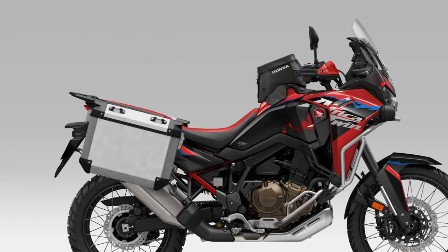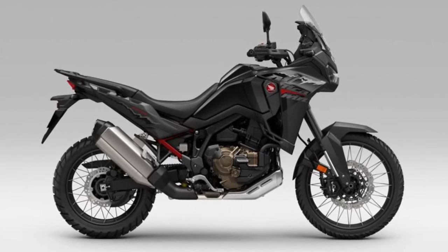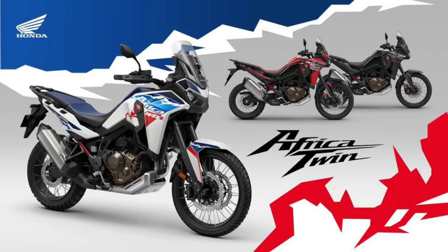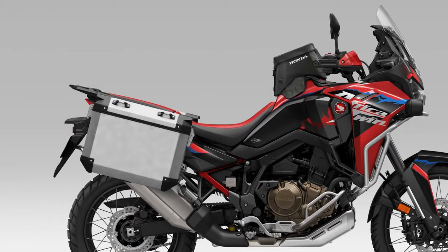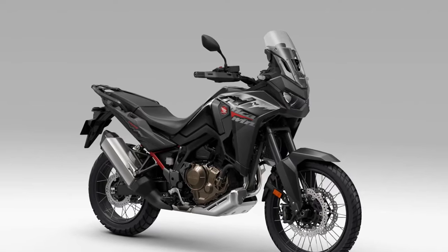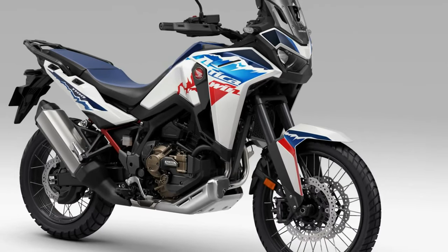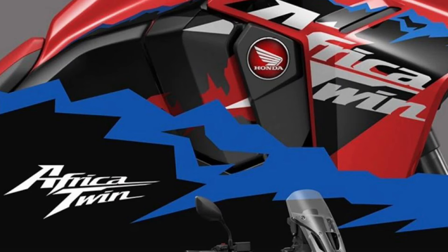Comfort is key on long-distance adventures, and the Africa Twin delivers with a plush and adjustable seat, ergonomic riding position, and windscreen designed to deflect airflow and reduce rider fatigue. From rugged skid plates to integrated luggage racks, the Africa Twin comes equipped with a host of adventure-focused features, allowing riders to customize their bike for extended off-road excursions.